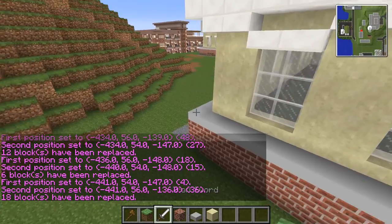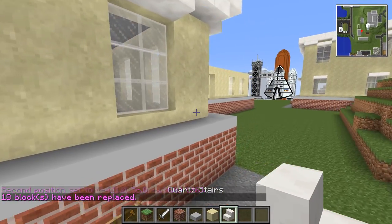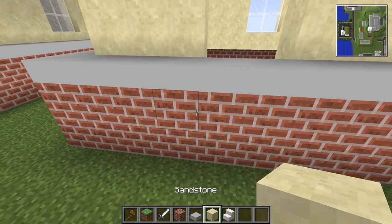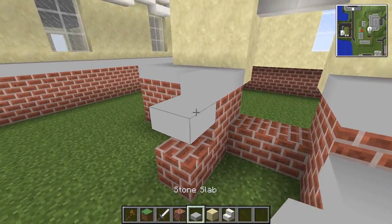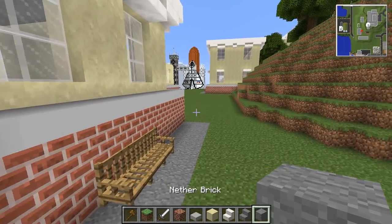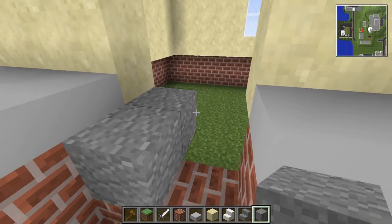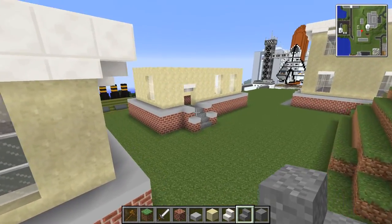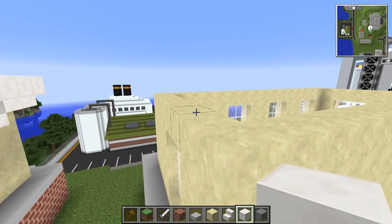For the door — it's bricks, two blocks wide. Grab the stairs, it's a two-block tall door. Something like that makes sense, then the stairs and whatever block that is. The door is in and we have full blocks of quartz hanging over the edge.